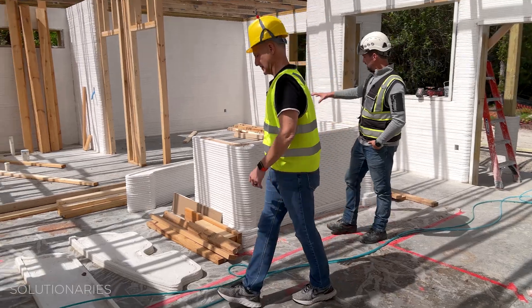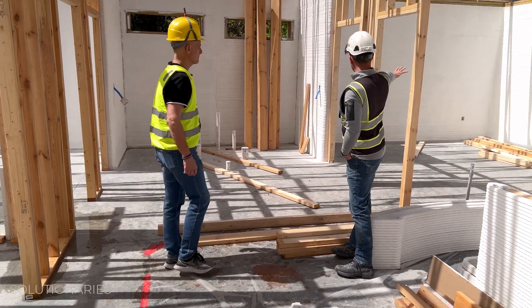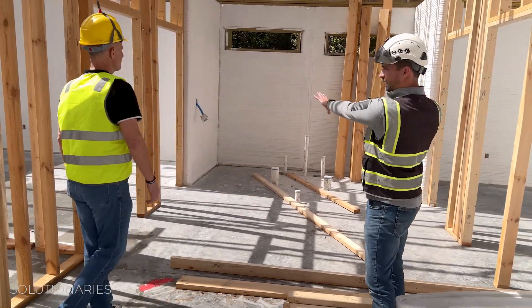I assume this would be the kitchen back here? Yeah, the kitchen essentially stops right about where we're standing. We have bedroom one, bedroom two over here, and then we have back-to-back bathrooms right here.